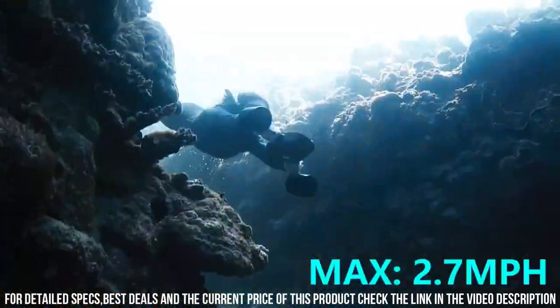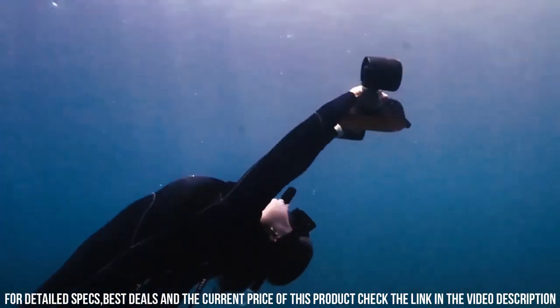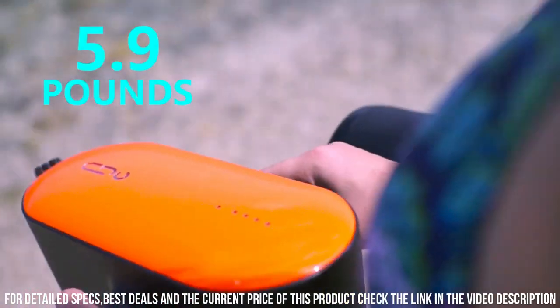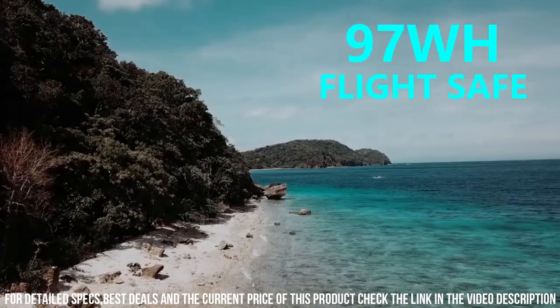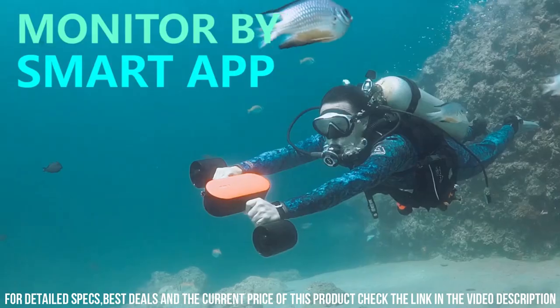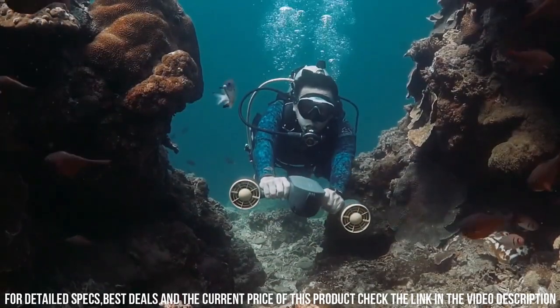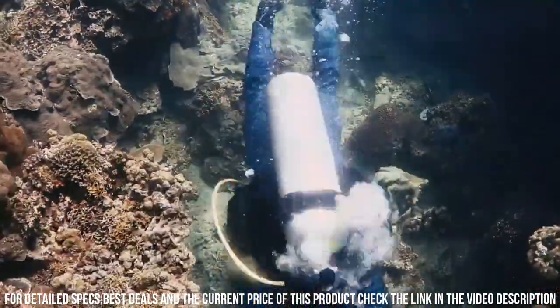The S2 is also designed for user convenience and comfort. The scooter has a lightweight and compact design, making it easy to transport and store. It also has intuitive controls, which allow you to easily adjust the speed and direction of the scooter. Another great feature of the S2 is its versatility — the scooter is perfect for a wide range of underwater activities, including snorkeling, scuba diving, and underwater photography.